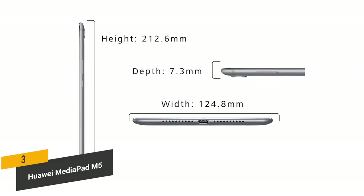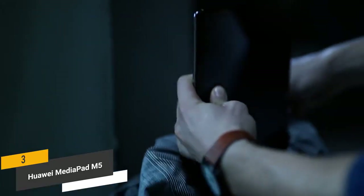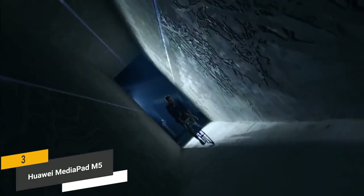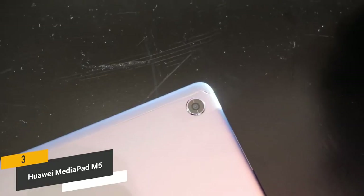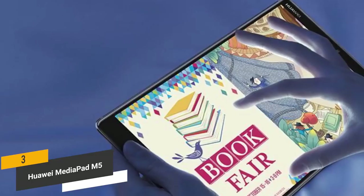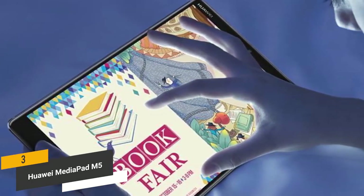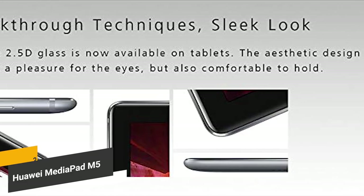Measuring 8.4 x 4.9 x 0.3 inches, this tablet is fairly thin and weighs only 10.9 ounces, making it incredibly easy to take on the go. The 13MP rear camera allows you to video chat with friends and family, and you also have an 8MP front-facing camera. There is 64GB of internal memory, providing plenty of extra data storage. This tablet has a nice, stylish design that is fairly simple but still impressive on the whole.